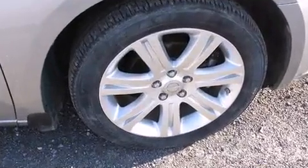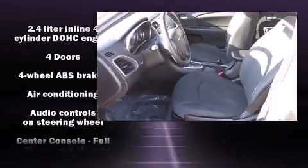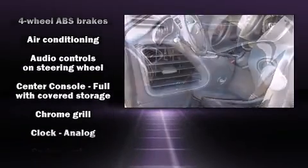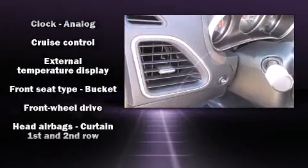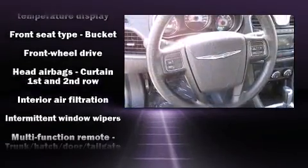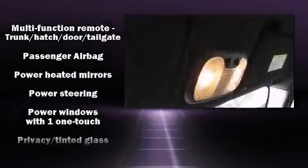You and your passengers will enjoy the stereo system, which includes a CD player with MP3 capability, steering wheel-mounted audio controls, and four well-positioned speakers. In the event of a rollover collision, side curtain airbags provide additional protection for outboard seated passengers.